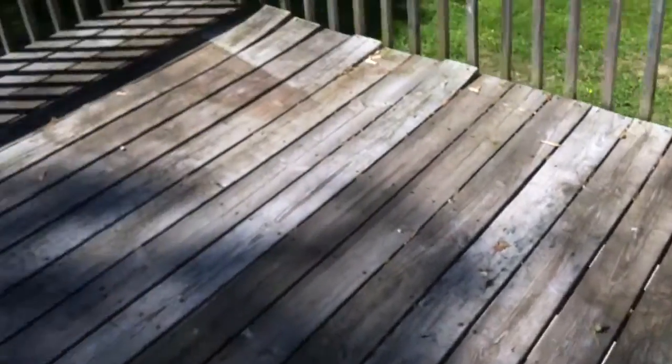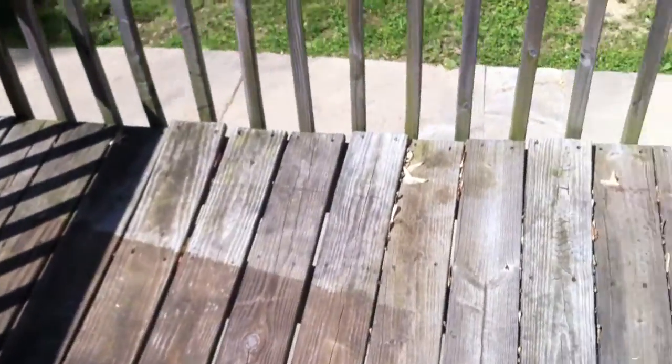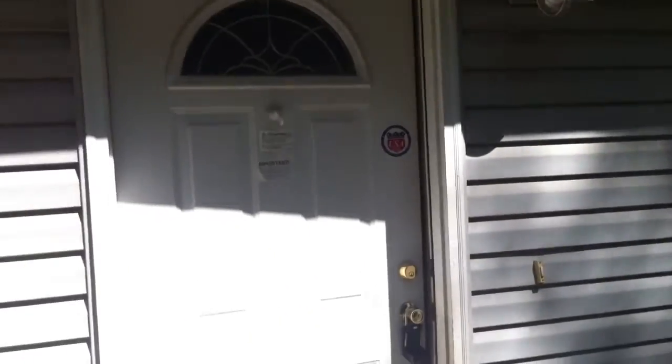This is 241 Glendale and I'm here at the front deck. As you can see, there are some spots on the deck where the wood is peeling up. Here's the front door of the house.